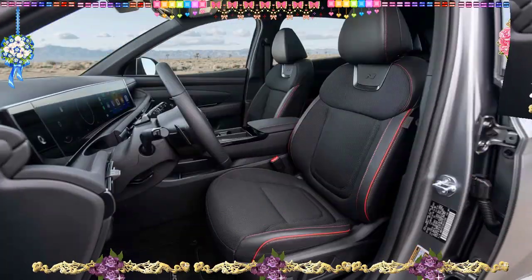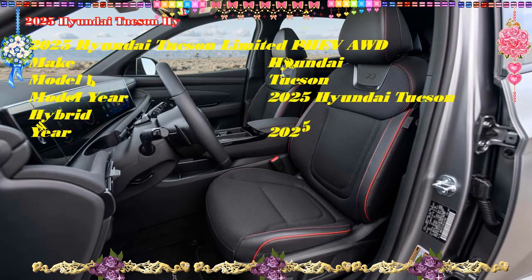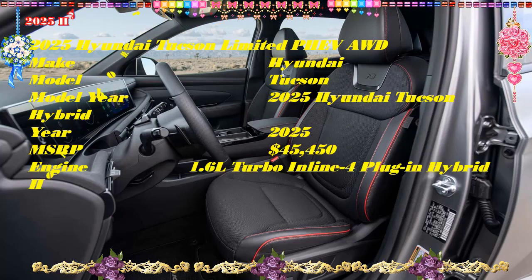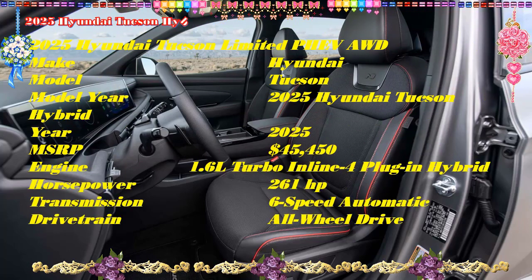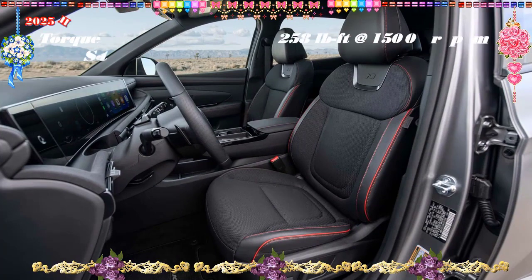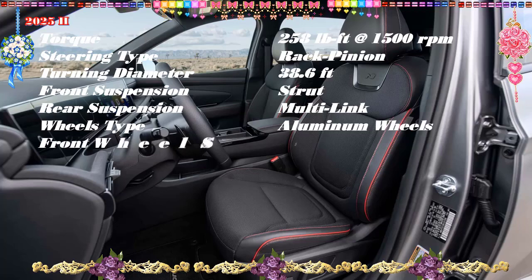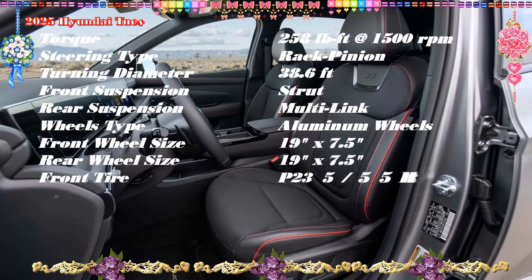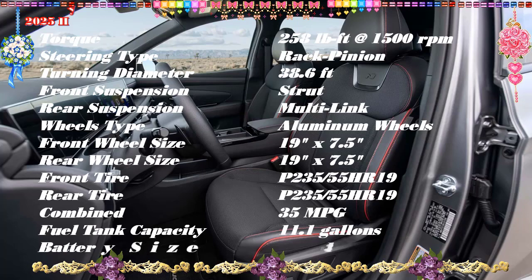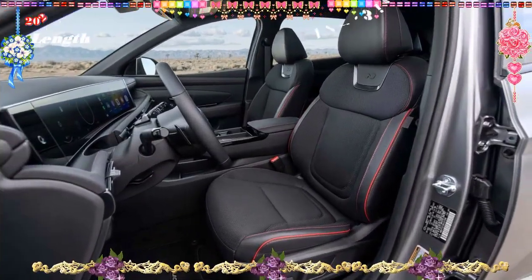Trim pricing breakdown — Blue: $34,000 est.; XRT: $38,000 est.; N Line: $39,000 est.; Limited: $43,000 est.; SEL PHEV: $44,000 est.; Limited PHEV: $47,000 est. Pricing for the 2025 Hyundai Tucson hybrid and PHEV isn't finalized.